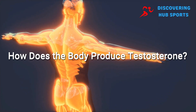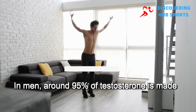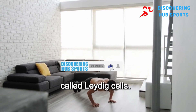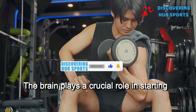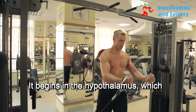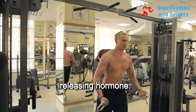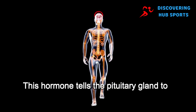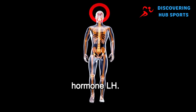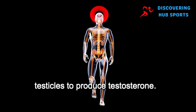How does the body produce testosterone? In men, around 95% of testosterone is made in the testicles by specialized cells called Leydig cells. The brain plays a crucial role in starting this process. It begins in the hypothalamus, which releases a hormone known as gonadotropin-releasing hormone. This hormone tells the pituitary gland to release another hormone — luteinizing hormone (LH) — which signals the Leydig cells in the testicles to produce testosterone.